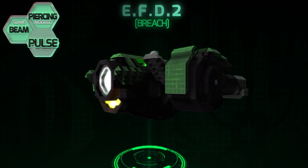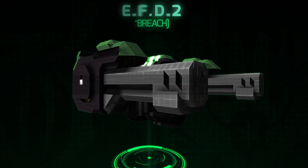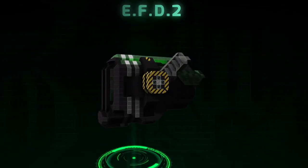All our EFD models use a single-axis turret system and come with their own faction module and Bobby AI. The base statistics of all our Mark II drones are as follows.